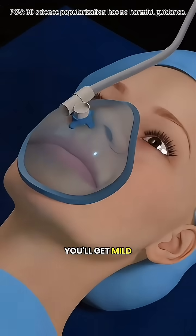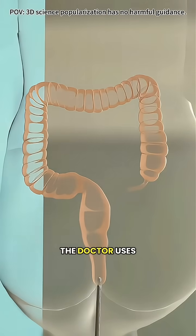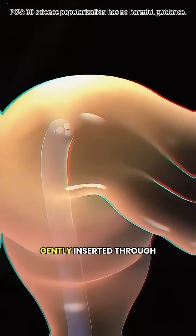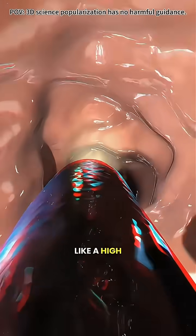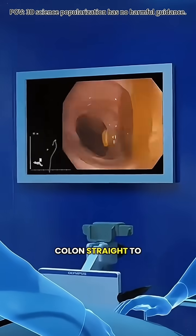During the exam, you'll get mild sedation, so you stay relaxed and completely pain-free. The doctor uses a thin, flexible tube called a colonoscope, gently inserted through the rectum into the colon. At the tip is a tiny camera and light — like a high-definition flashlight — that sends live images of your colon straight to a monitor.